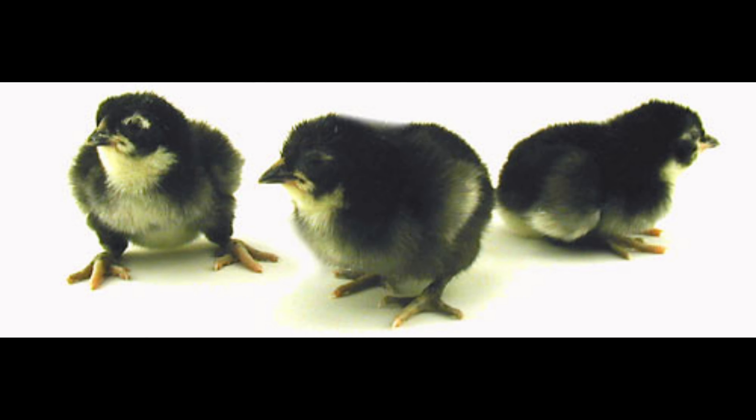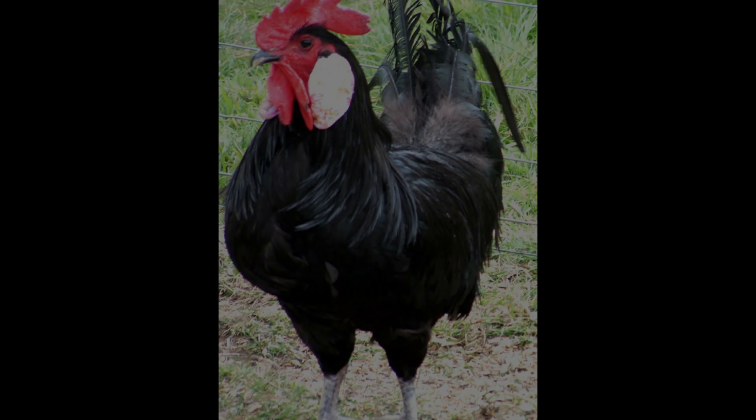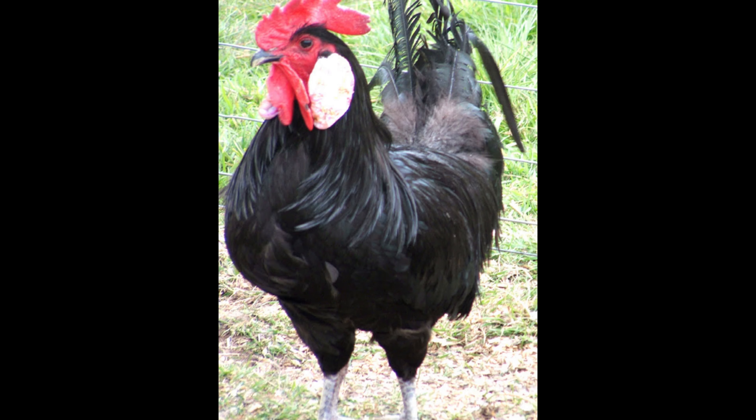Menorca chickens are known for their impressive capacity to lay large white eggs. Hens will usually lay between 150 to 175 eggs per year and have been known to keep laying through the winter months. The eggs are usually quite large, with some hens producing jumbo eggs.